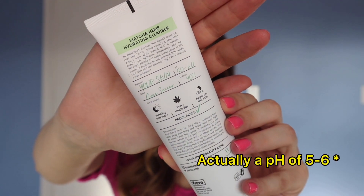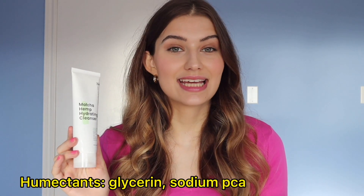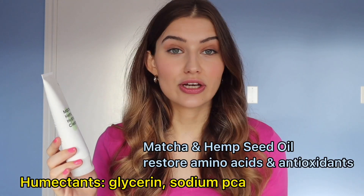It's pH balanced — it even lists a pH of 5.5 to 6 on the back of the bottle, which is absolutely ideal. Overall, it has humectants, antioxidants, and hydrators in the formula. It's ideal for anyone who just wants a cleanser that won't strip their skin and will make them feel really good afterwards. I reach for this one when I'm feeling a little more dry.